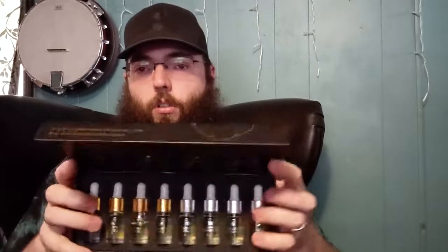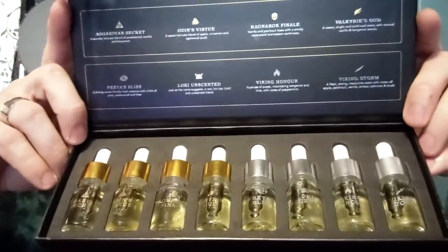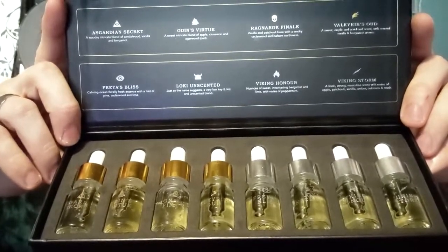What up YouTube friends and family, Baja Wildman here. I've got something to show y'all — I've got a hat and sample pack from The Beard Struggle. It's an eight-pack set from The Beard Struggle.